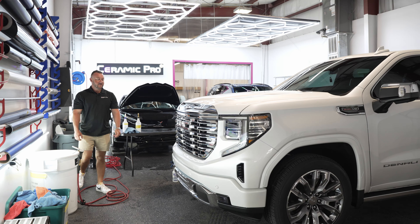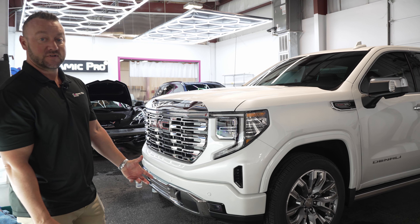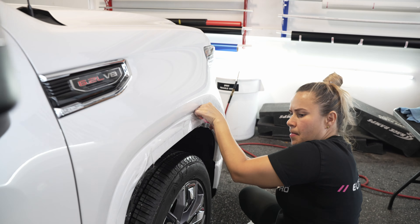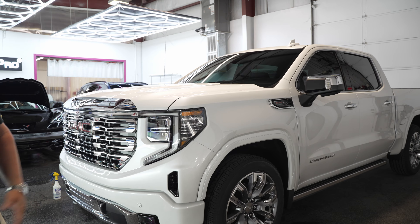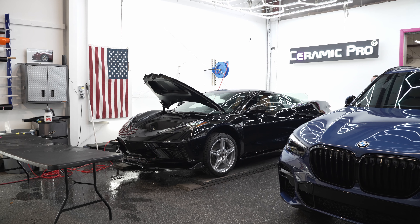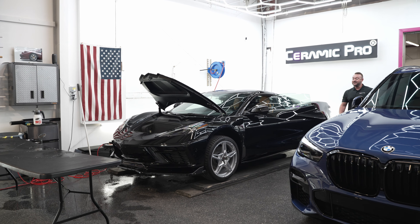A big misconception with Ceramic Pro is that everyone thinks we just do sports cars. But in reality, we do all kinds of makes and models. Right here I've got an awesome looking GMC Denali. It's in for full paint protection film — the front bumper, headlights, hood, fenders, and parts of the mirror caps are going to be protected. This way the customer can drive this vehicle for years without dealing with rock chips and bug damage.